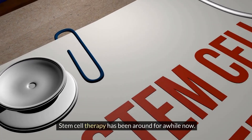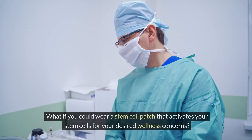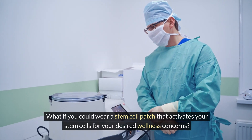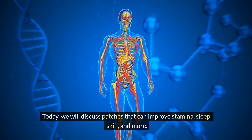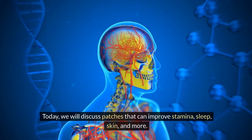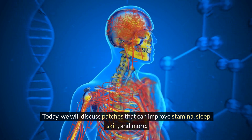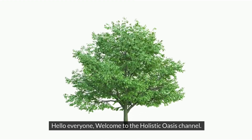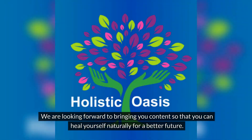Stem cell therapy has been around for a while. What if you could wear a stem cell patch that activates your stem cells for your desired wellness concerns? Today we will discuss patches that can improve stamina, sleep, skin, and more. Hello everyone, welcome to the Holistic Oasis channel. We are looking forward to bringing you content so that you can heal yourself naturally for a better future.